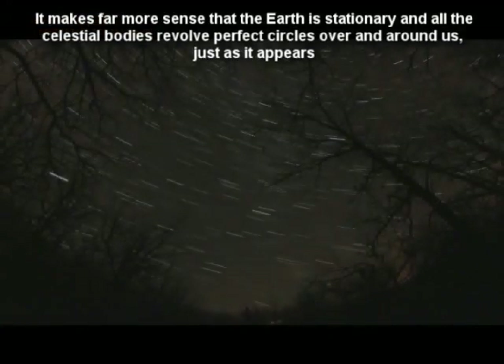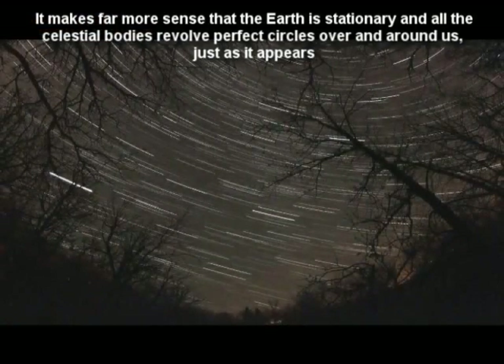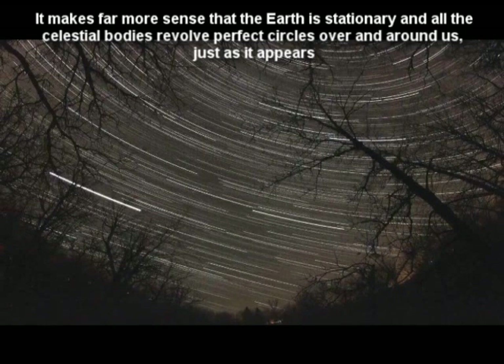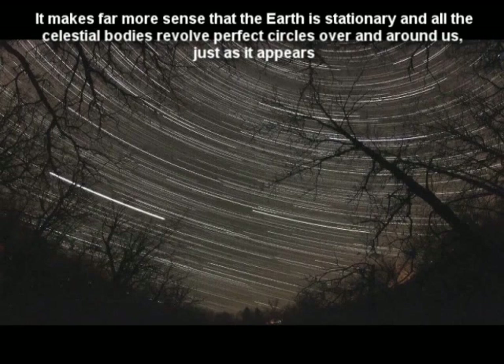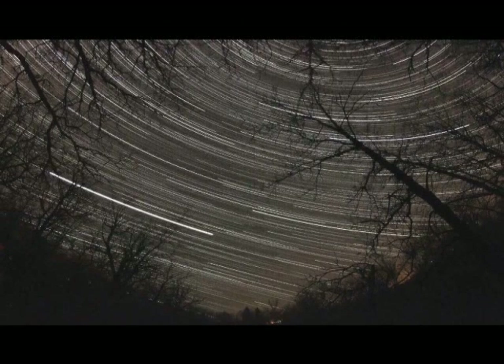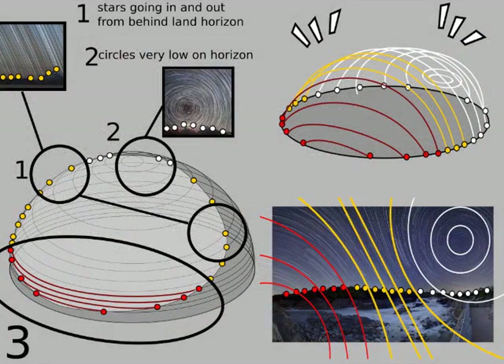99. Viewed from a ball Earth, Polaris, situated directly over the North Pole, should not be visible anywhere in the Southern Hemisphere. For Polaris to be seen from the Southern Hemisphere of a globular Earth, the observer would have to be somehow looking through the globe, and miles of land and sea would have to be transparent. Polaris can be seen, however, up to over 20 degrees south latitude.